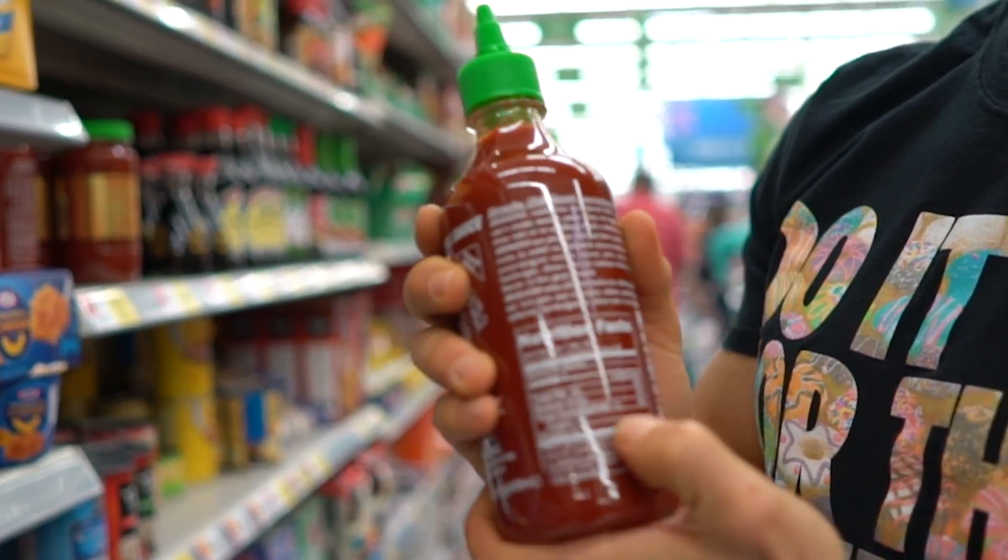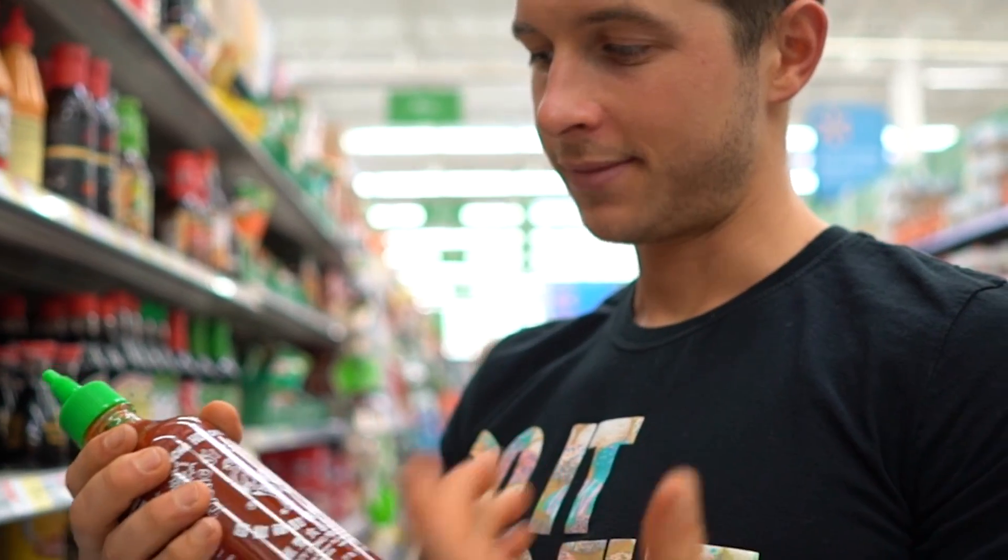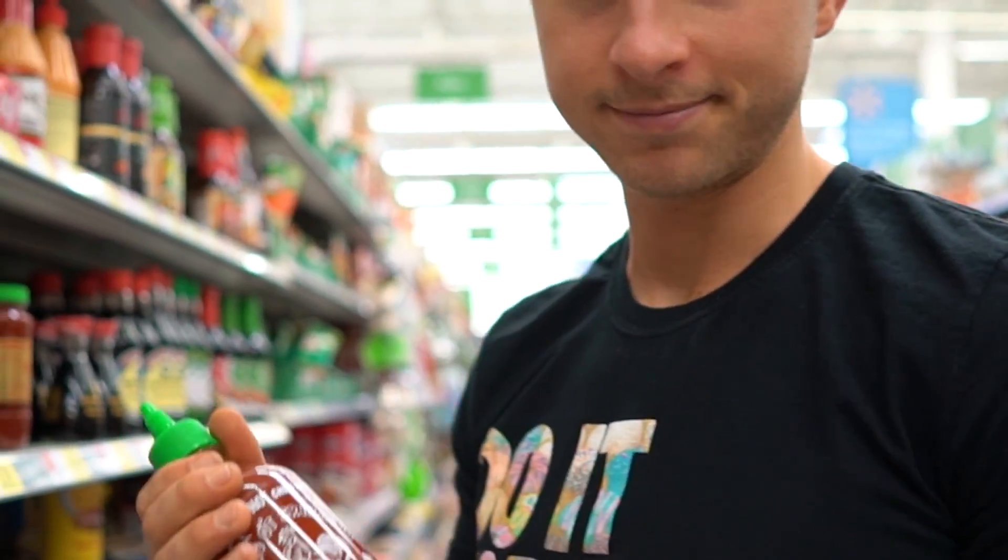Sriracha has only one gram of carbs per serving. I use this stuff all the time — I already have some at home so I don't need to grab it today, but it makes anything taste amazing.